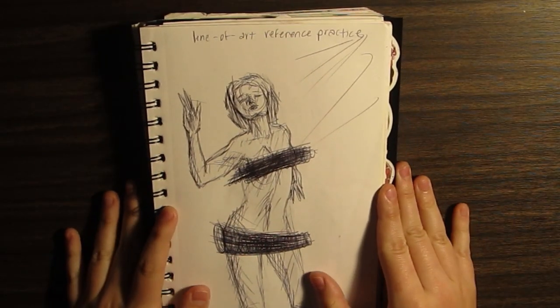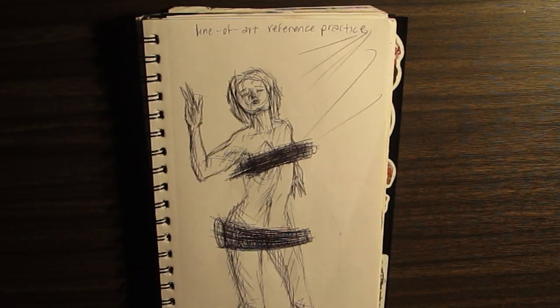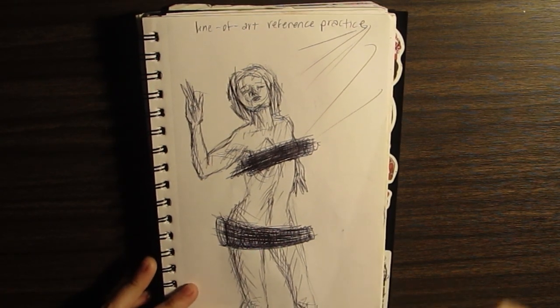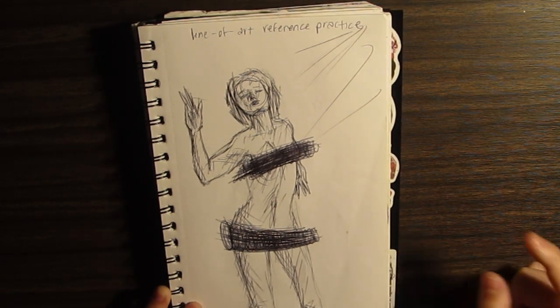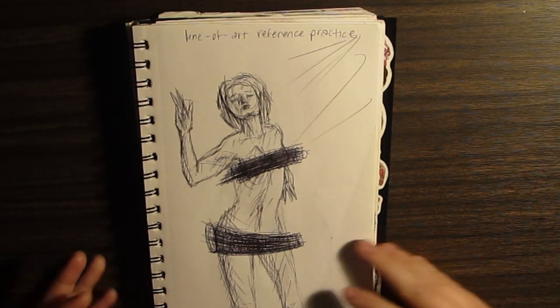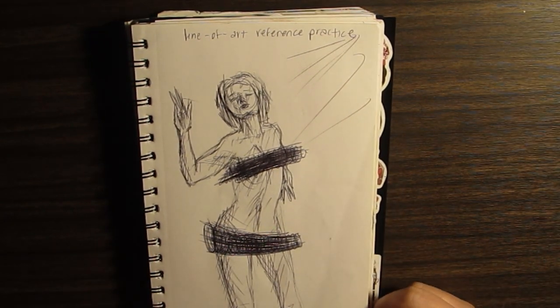There's this website called Line of Art and it's for reference practice — it's literally so cool. There are so many references: food, landscapes, people. You can choose if the people are adults, kids, teens. For under 18, there won't be nude ones, but you can choose nude or clothed, and you can choose how long they show the photos. So you can do really fast practices too. I think this one was five minutes. I really recommend it if you're trying to practice anatomy and stuff like that.